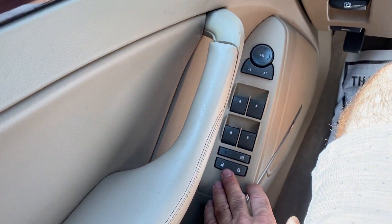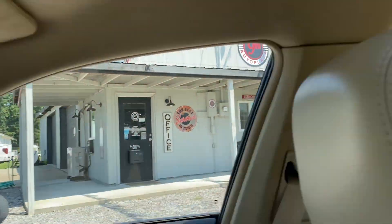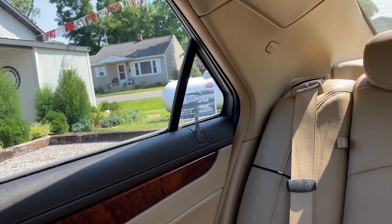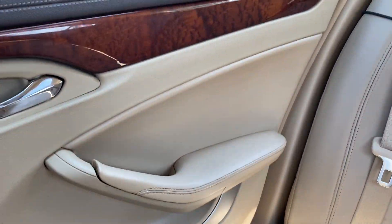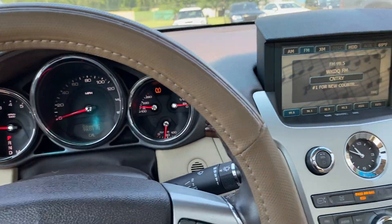The one thing I did find on this unit — the door locks all work in the front, but the rear actuators are not working, so you'll have to manually lock the back two doors. To fix that, you'll just need a power lock actuator to replace on both sides. Both front doors do work, everything like that, with the key.